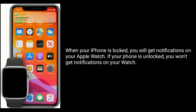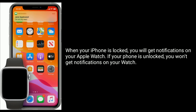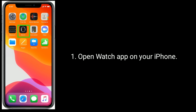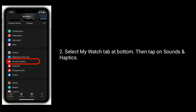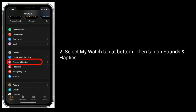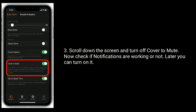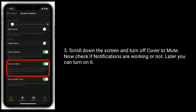If your iPhone is unlocked, you won't get notifications on your Apple Watch. Solution one is to turn off Cover to Mute. Open the Watch app on your iPhone, select the My Watch tab at the bottom, then tap on Sounds & Haptics. Scroll down and turn off Cover to Mute. Now check if notifications are working. Later you can turn it back on.